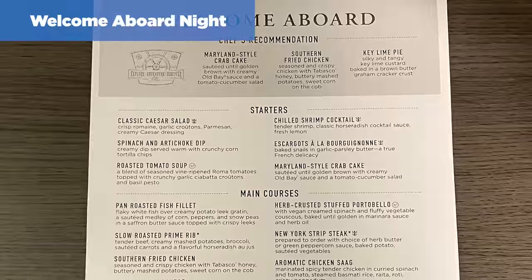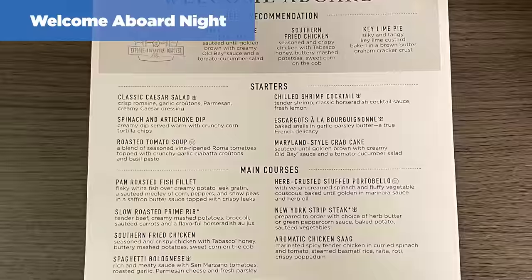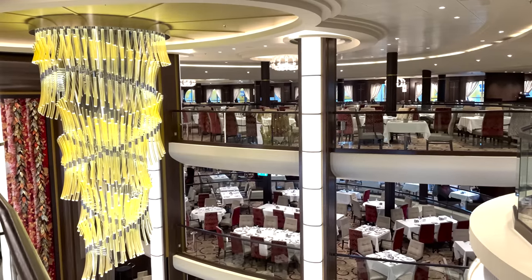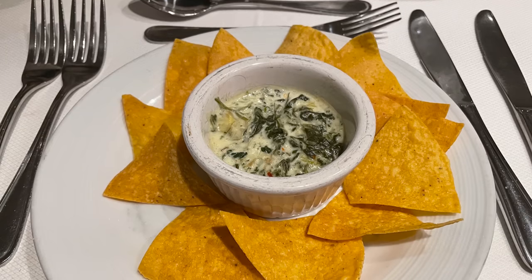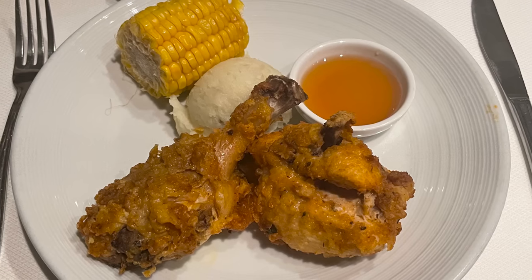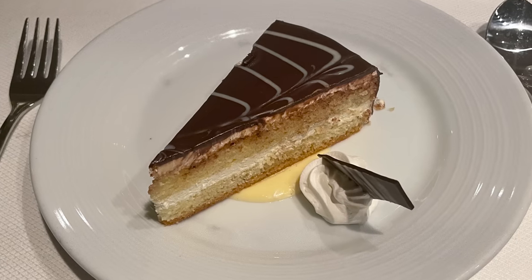Let's start with day number one, the welcome aboard menu. The first night, our team member Elizabeth dined solo on this cruise and ate at the 8 o'clock traditional seating on deck three, receiving the menu at 8:01 PM. The theme is welcome aboard — essentially American cuisine. Appetizers were served at 8:27, followed by the entrée at 8:48, and finally dessert at 9:14. In total, it lasted one hour and 13 minutes.